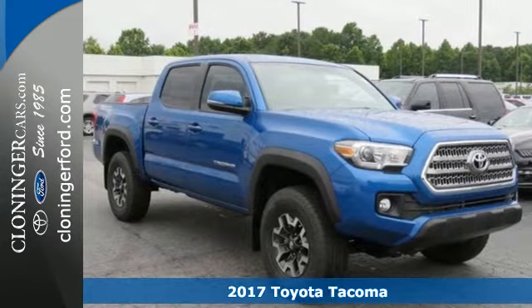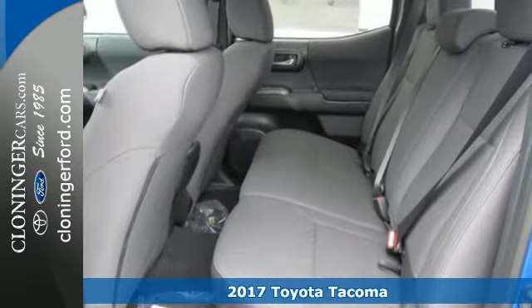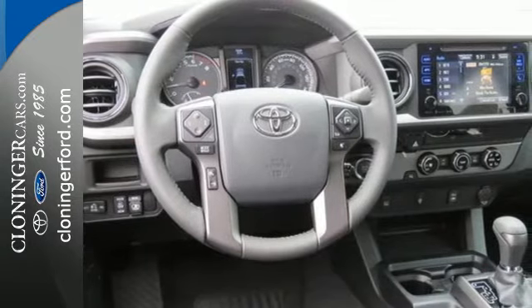Here's a 2017 Toyota Tacoma. Chances are, this Tacoma isn't your only toy. When you're ready to take them along, this truck has the power and determination to make it happen.